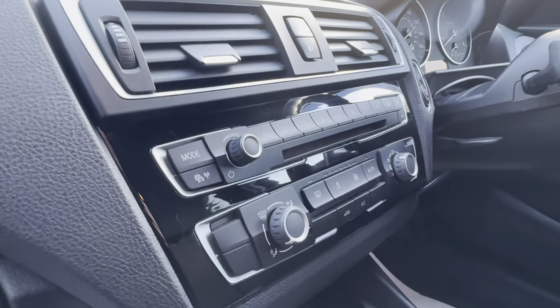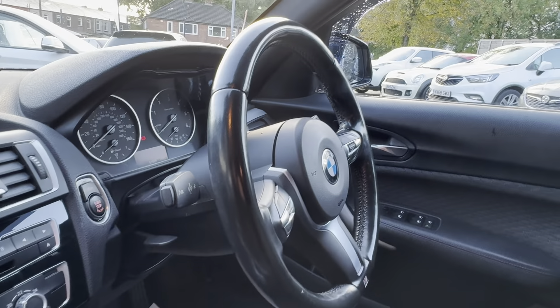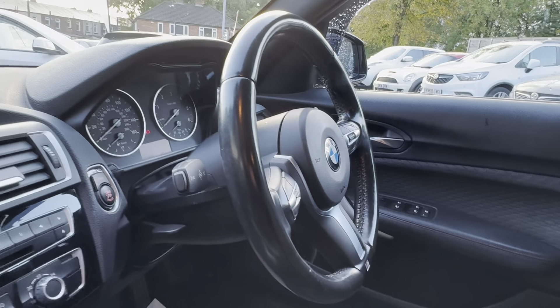Also got air conditioning, HB gearbox, multi-function steering wheel with speed limiter, and automatic lights as well. Lovely car.